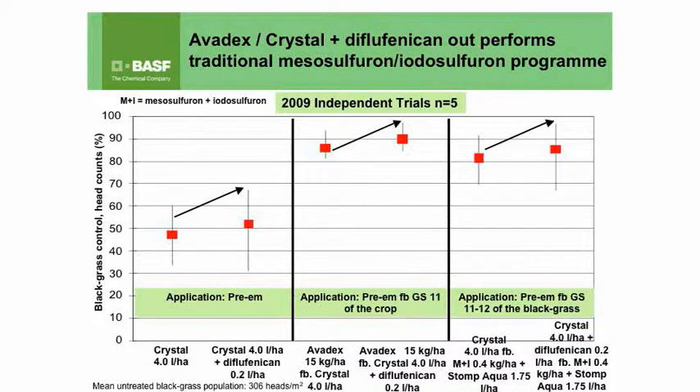This is giving us around mid-90% control on average across a range of sites. What we have seen is that the addition of DFF, regardless of where we're putting it into the program — whether pre-emergence or early post — is still giving us that roundabout 10 to 15% additional control, and also that consistency on those particularly difficult blackgrass sites.